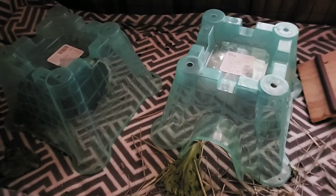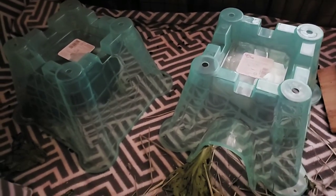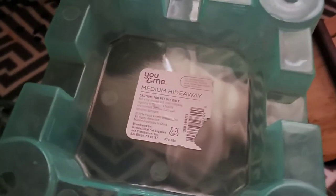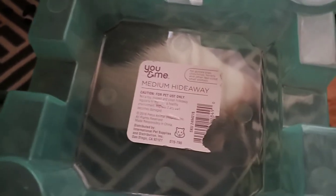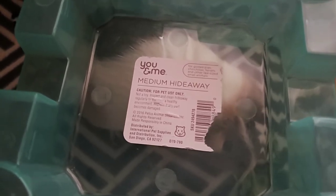Yes indeed — they ran to their little huts. Now let's talk about these little huts. I think we got these at the pet store — Petco or PetSmart, one or the other.